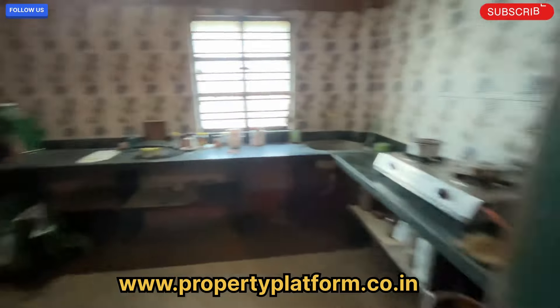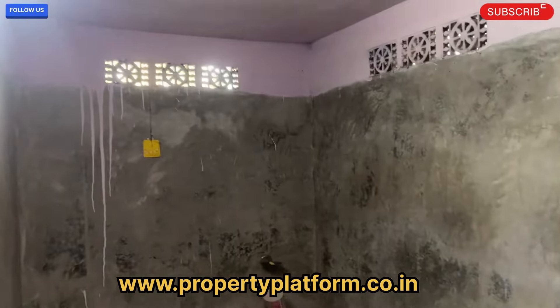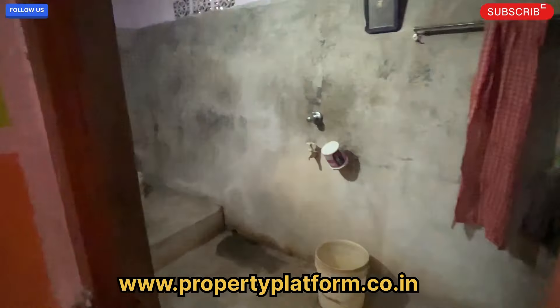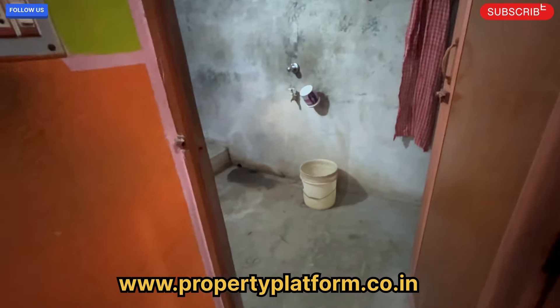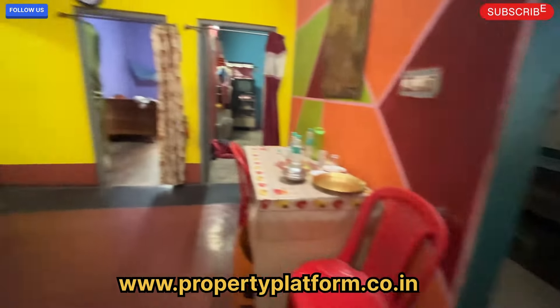We are going to see this property in detail. This is the washroom — there are tiles and marble. We are looking at the bathrooms.